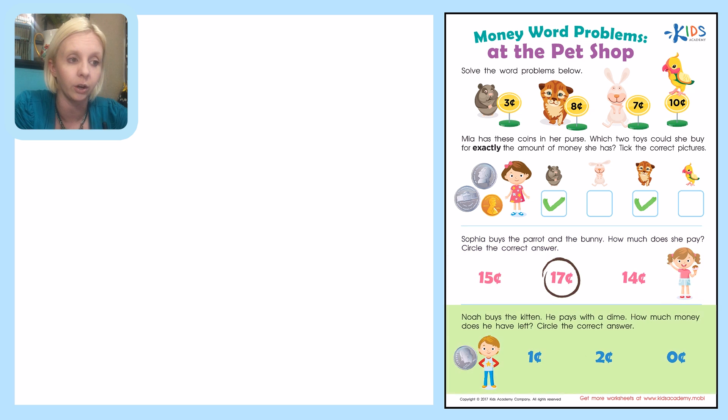The last one says: Noah buys the kitten. He pays with a dime. How much money does he have left? Circle the correct answer. A dime is worth 10 cents, and I'm going to write that here to remind me. I need to take 10 and subtract the amount of the kitten. The kitten is 8 cents. I'm going to draw out a picture — I like pictures. Let's draw 10.